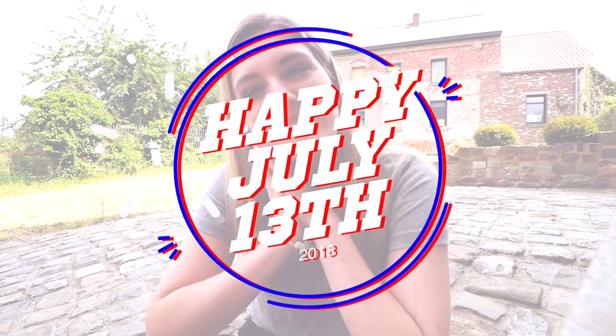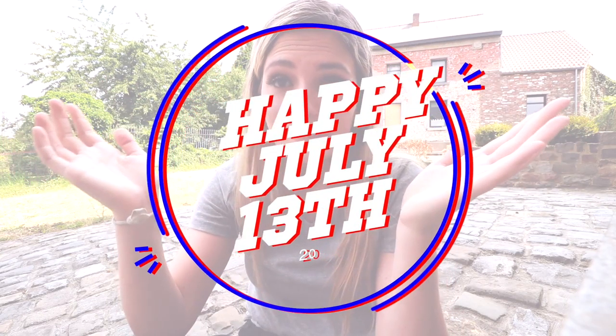Hey guys, what is up? Welcome back to my channel for another video. As you can see the lighting looks really weird, I'm sorry, but I'm outside, not in my room. I'm gonna try to keep this intro as short as possible. Today I'm gonna be exploring an abandoned church.